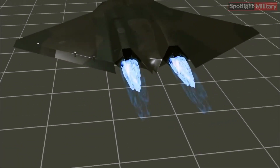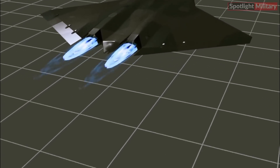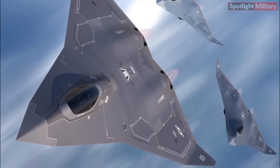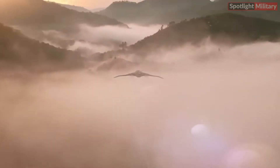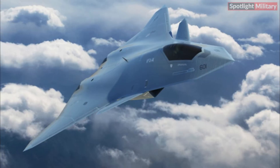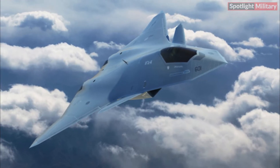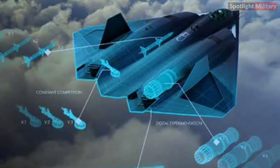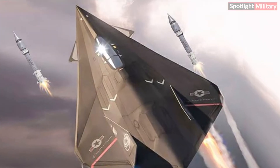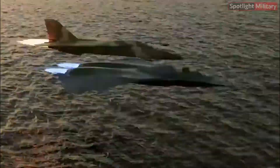The X-44 Manta has undergone extensive enhancements to surpass current aircraft in terms of range, speed, and mission effectiveness. Its state-of-the-art aerodynamic design grants unparalleled performance in high-altitude settings, enabling pilots to execute swift maneuvers and evade adversary fighters. The incorporation of cutting-edge avionics empowers the jet to accurately locate targets and furnish vital data for its weaponry. Furthermore, the X-44 Manta integrates upgraded stealth technology, rendering it virtually undetectable by radar systems.